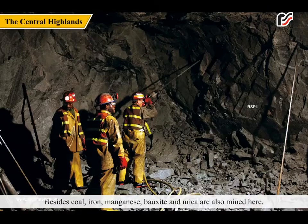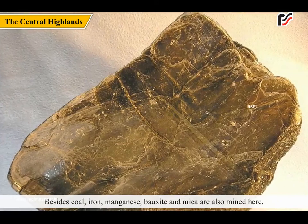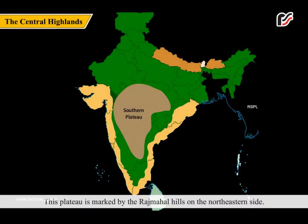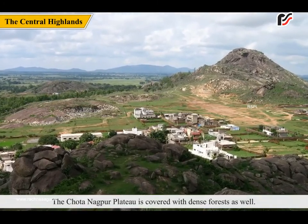Besides coal, iron, manganese, bauxite, and mica are also mined here. This plateau is marked by the Rajmahal Hills on the northeastern side. The Chhota Nagpur Plateau is covered with dense forests as well.